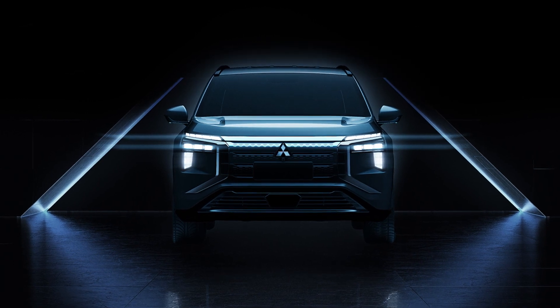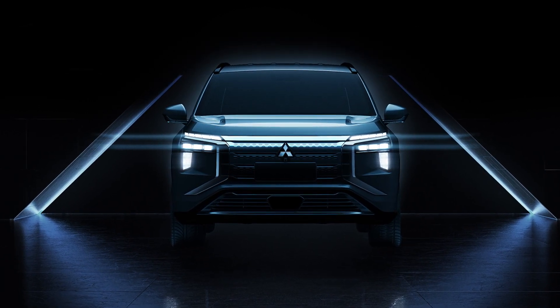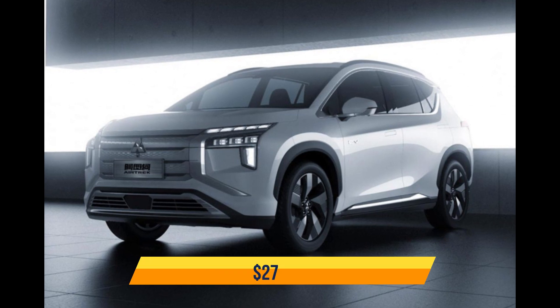Information on the interior is currently unavailable. Starting price: $27,000.